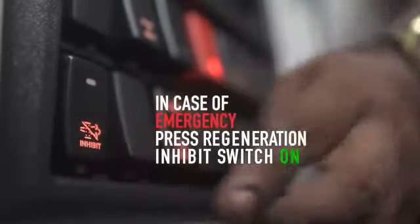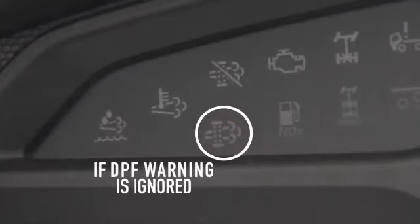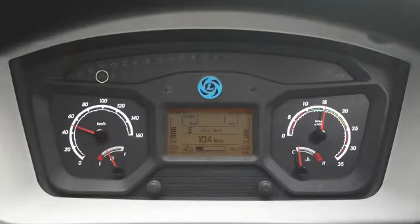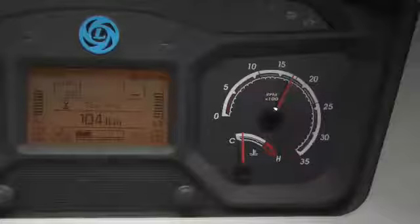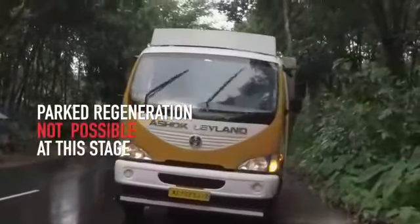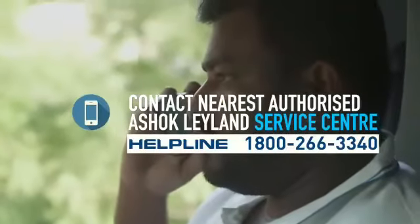In case of emergency, press the regeneration inhibit switch to stop the regeneration process. If the blinking of the DPF lamp is ignored and timely parked regeneration is not carried out, the soot will keep depositing in the DPF and it will get choked completely. The DPF warning lamp will stop blinking and the MIL lamp along with the red stop lamp will start glowing. You will notice a further drop in pickup and the engine RPM will drop to 1300 RPM automatically. DPF cleaning by parked regeneration is not possible at this stage, and the driver should park the vehicle immediately and contact the nearest Ashok Leyland Authorised Service Centre.